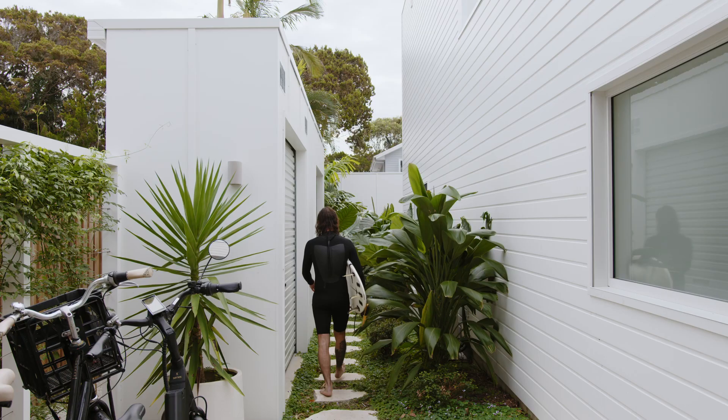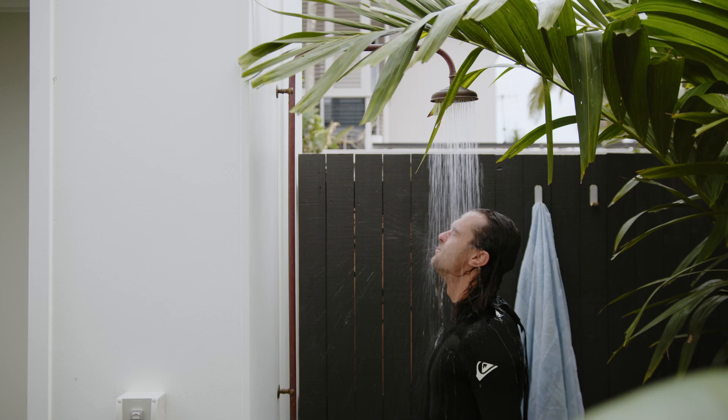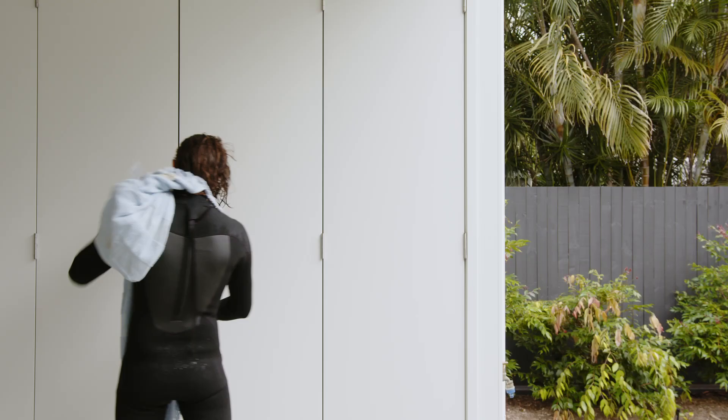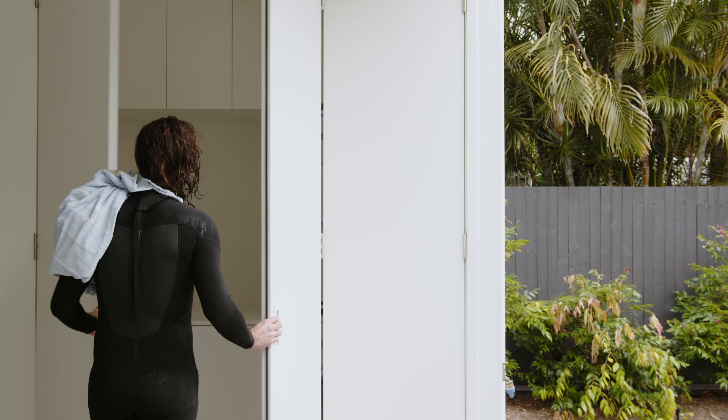One of our main aims was to enhance the functionality of day-to-day coastal living for the family. So we designed the southern side of the house as really a beach track, so you can come in through the carport, shower off and then dump your wetsuit and beach gear in the external laundry.